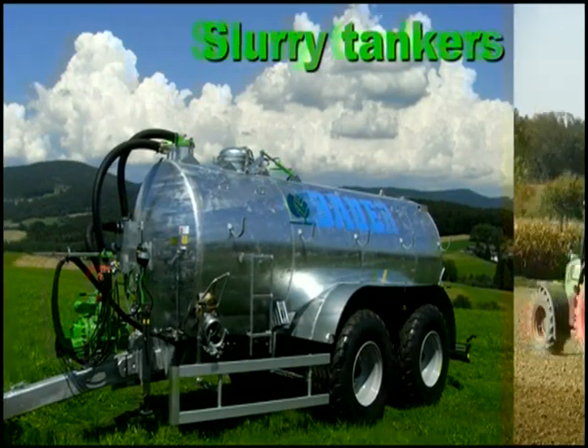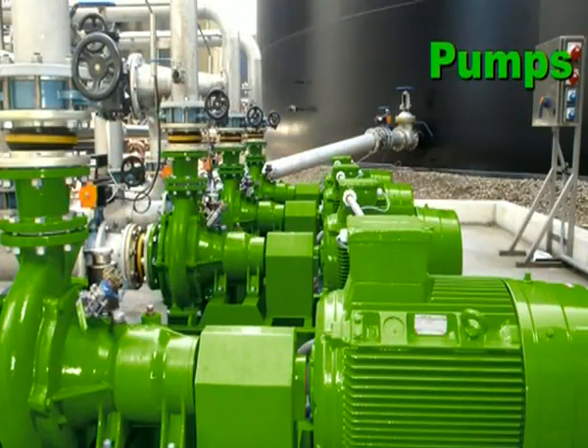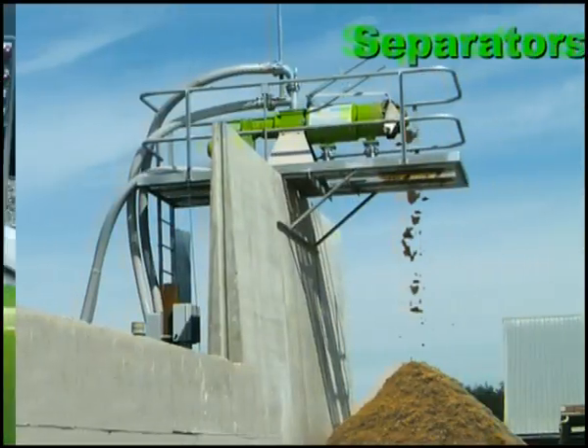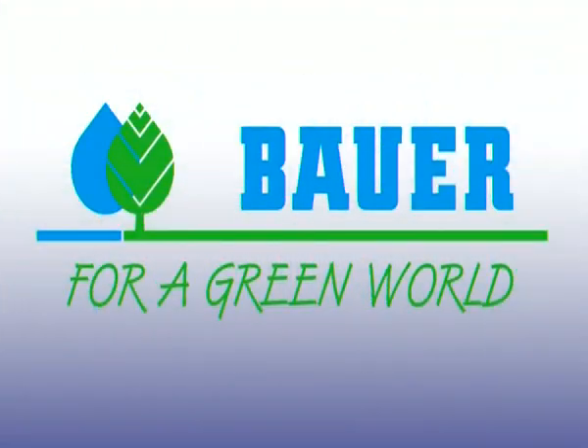Slurry tankers made of steel and of polyester, mixers, pumps, separators — Bauer, for a green world.